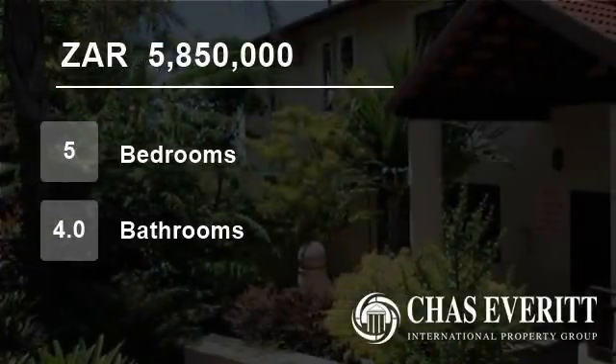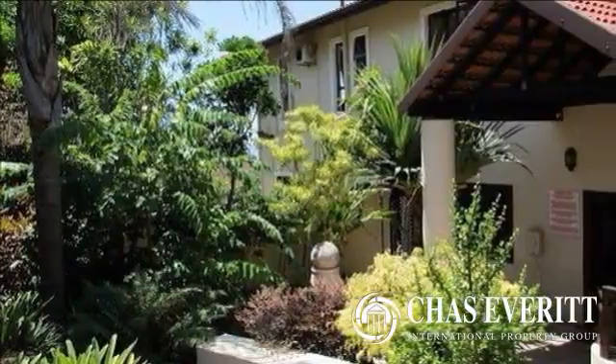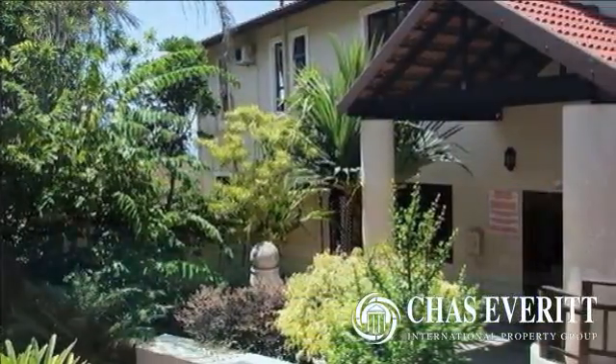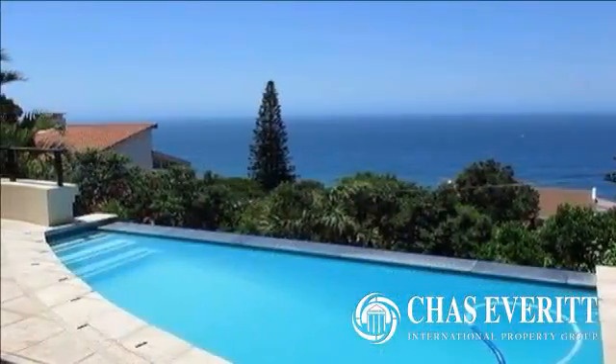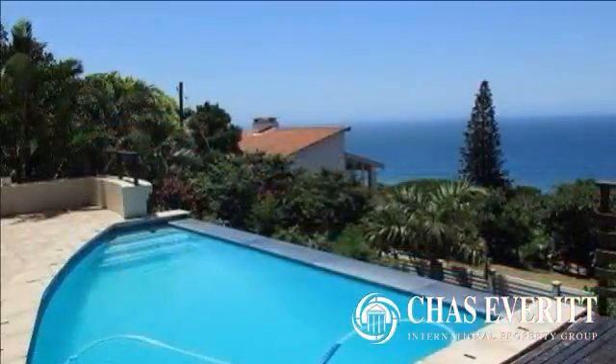Welcome to this five-bedroom house for sale in Dolphin Coast, South Africa for R5,850,000. Beautiful seaside home in the heart of Ballito with magnificent sea views, sold fully furnished.